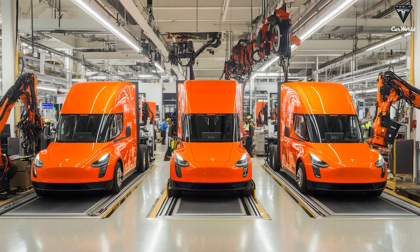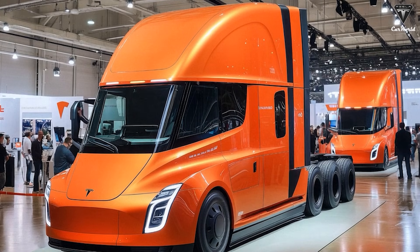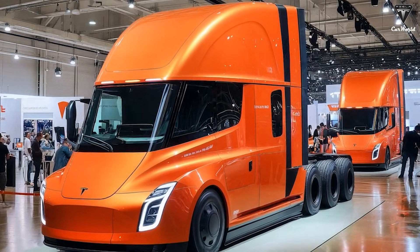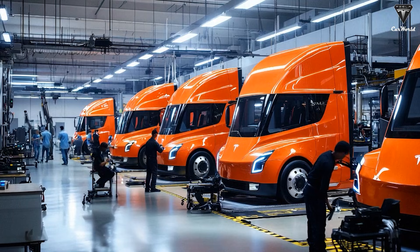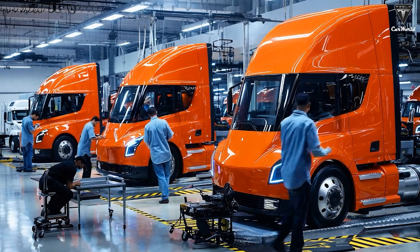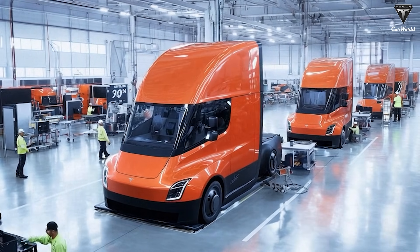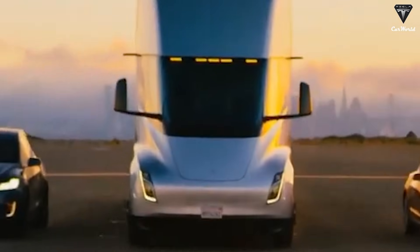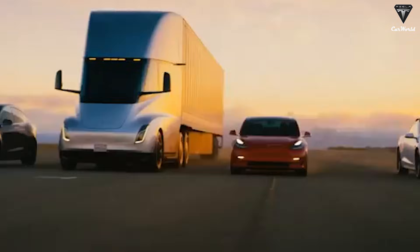The impact of standardization is equally significant. By adopting an MCS-compliant connector instead of a proprietary experimental solution, Tesla positions the Semi within the broader commercial EV charging ecosystem, improving long-term infrastructure compatibility and reducing the risk of fleet operators being locked into a single charging provider. For logistics companies, this flexibility is critical when planning cross-regional routes, warehouse placement, and long-term electrification strategies. The redesigned charging system also significantly enhances thermal and mechanical reliability. Megawatt-level charging generates extreme heat which, if not properly managed, can accelerate battery degradation. Tesla's updated charging port incorporates improved cooling pathways and a more robust physical interface, minimizing thermal stress during repeated high-power charging sessions and translating into lower maintenance requirements and extended battery longevity.